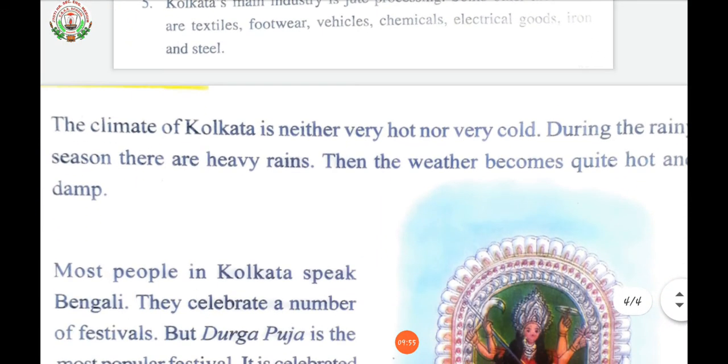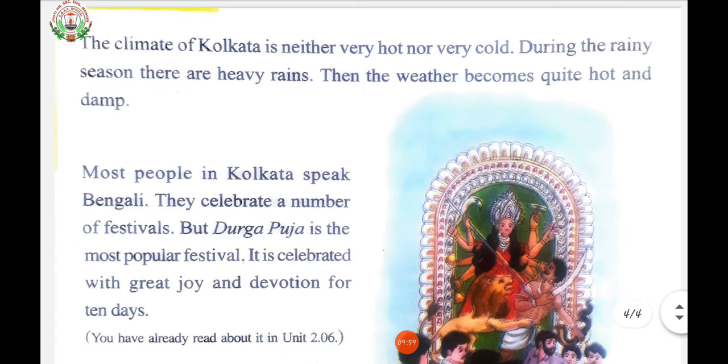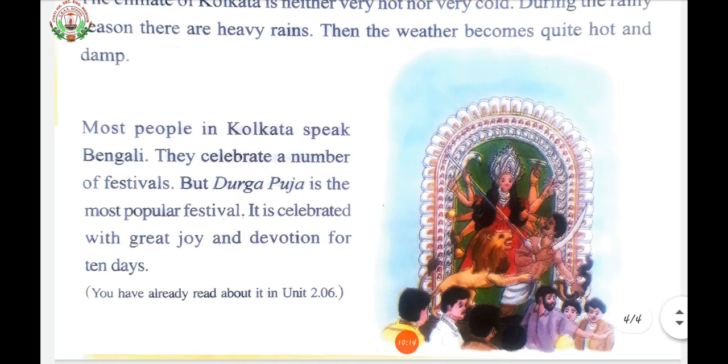The climate of Kolkata is neither very hot nor very cold. During the rainy season, there are heavy rains, and the weather becomes quite hot and damp. Most people living in Kolkata speak Bengali. They celebrate a number of festivals, but Durga Puja is the most popular festival. It is celebrated with great joy and devotion for 10 days.